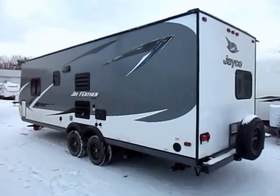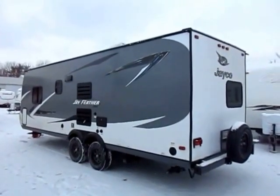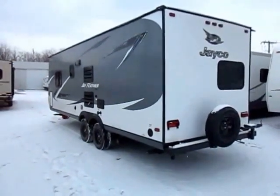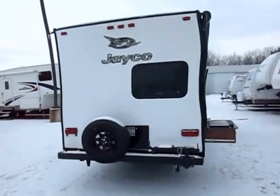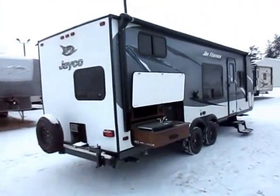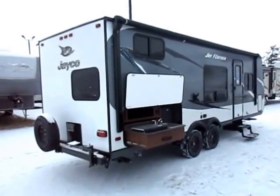Over here I want to point out a couple things. We do have a nice black tank flush, and we do have cable input. Not all these little campers have stuff like that. We also have an outside shower to hose the kids off, which is really awesome in a bunkhouse model — especially if they go to the lake, you don't want them rolling around in your brand new Jayco with that turtle slime smell or the fish guts. You want to rinse that off before they get inside.